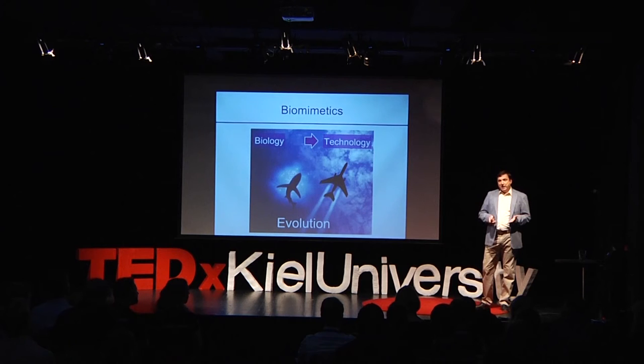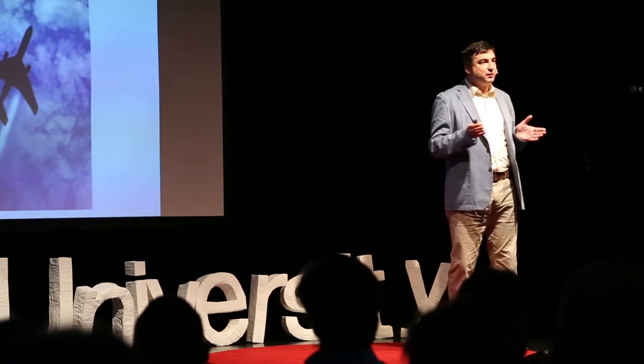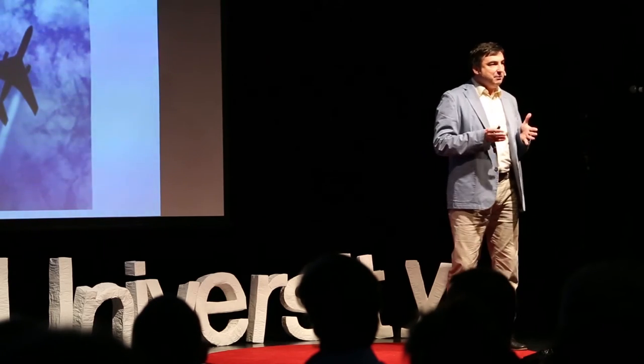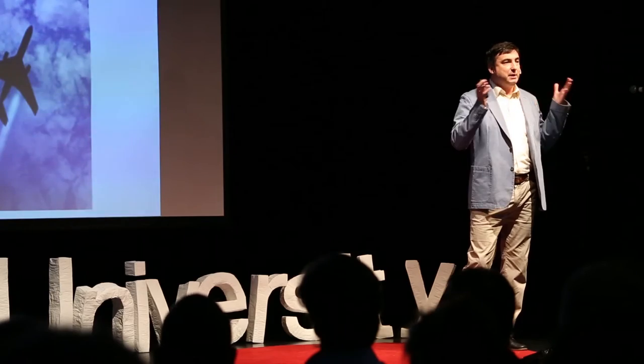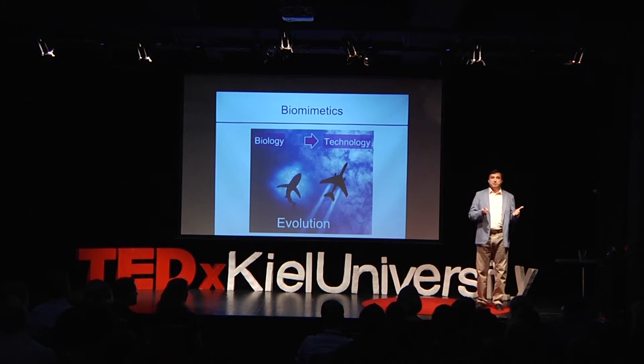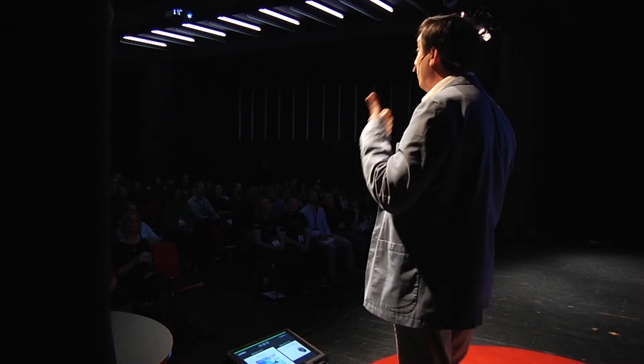Why is evolution so important for biomimetics? Instead of working on one object, it is a good idea to compare many different biological systems in order to find what they have in common for a given function. For example, if you would like to know how an animal adheres to the ceiling, it is a good idea not to look just at one beetle, but to look at different animals and compare them. If we find that the same solution appeared many times independently in evolution, then we can speak about the optimal solution.